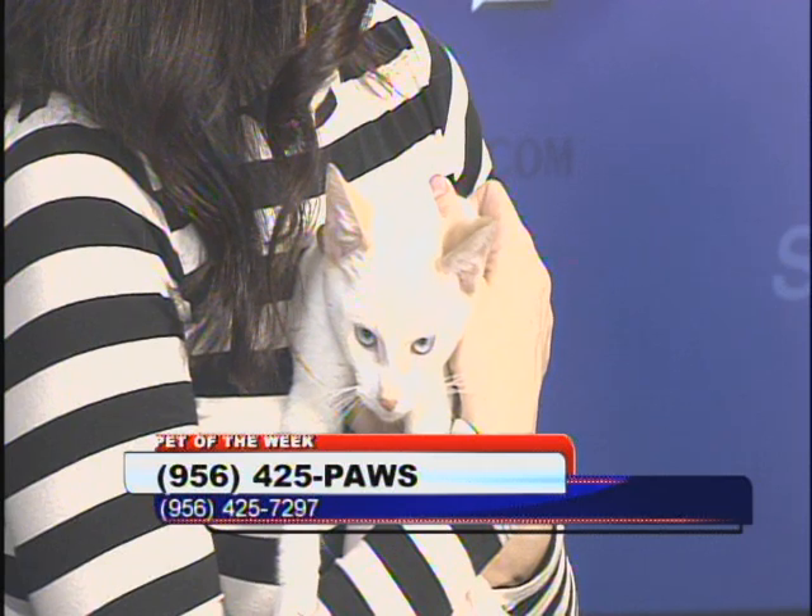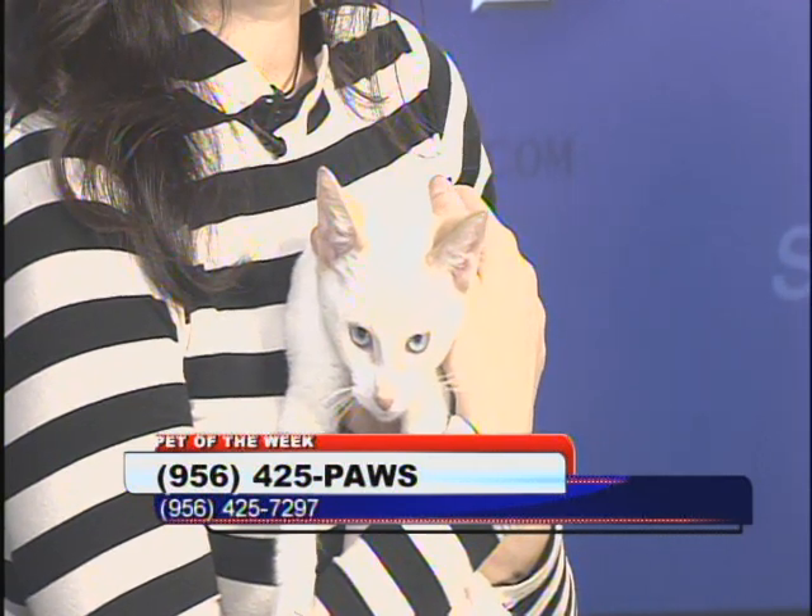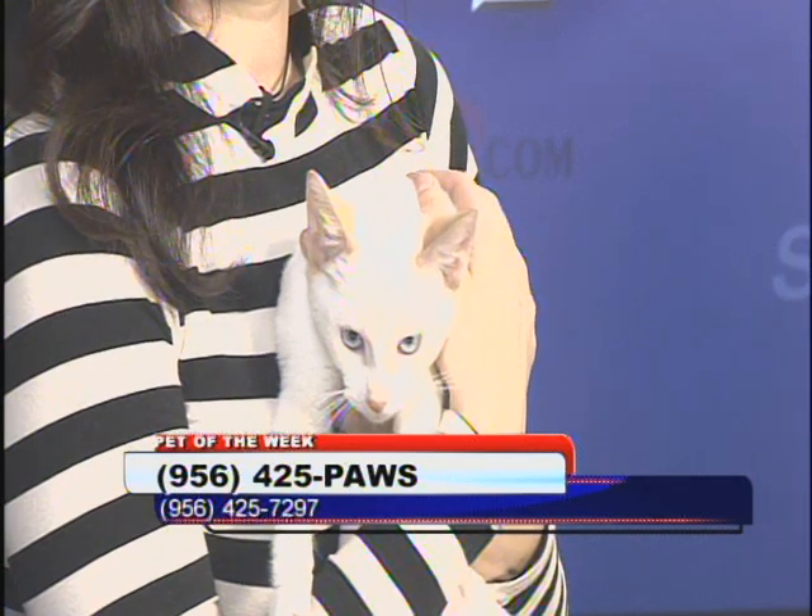If you're looking for a new pet, come and adopt. Don't buy off the internet or go to a breeder. They need homes — forever homes — and you're going to keep them forever with you.